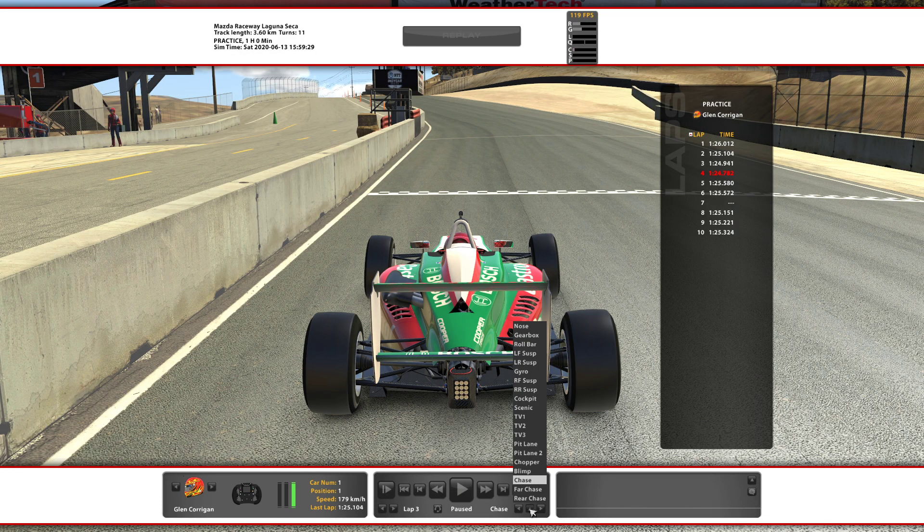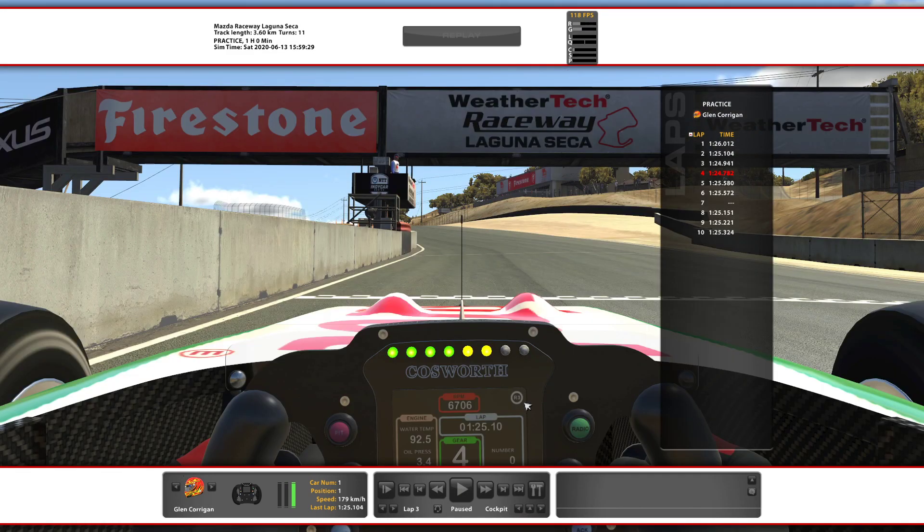The biggest thing I've found to get me time is to watch the fast guys, to watch how they're braking, the way they're taking apexes and everything like that. So without any further ado, let's jump in the car and watch a lap of Laguna Seca. We'll do a full lap at real time, and then we'll go corner by corner.